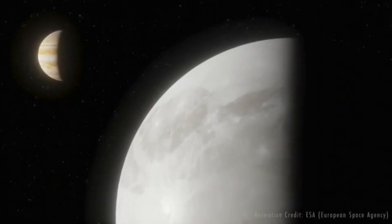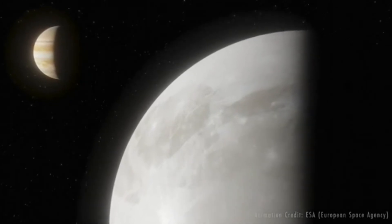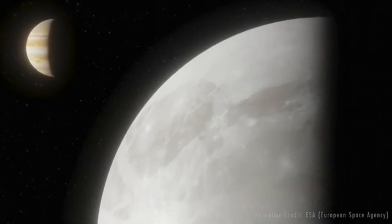Of course, worlds such as these may have their own moons, but the likelihood is that they will all be frozen, much like most of our own solar system's giant moons.